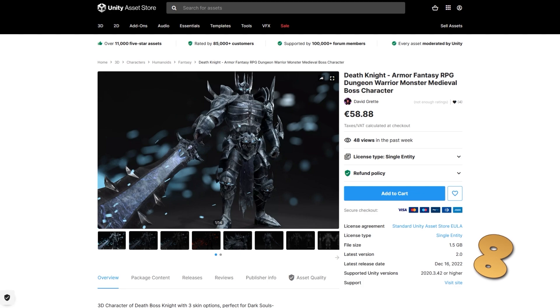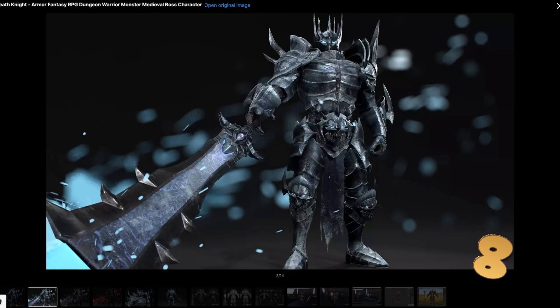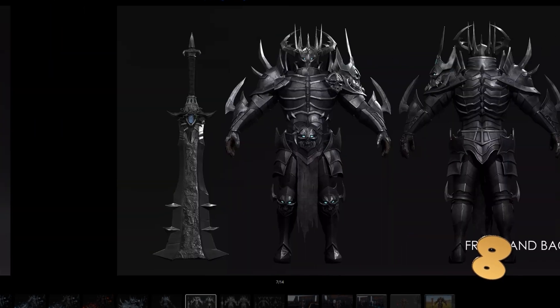Or maybe you just want a really high-end intimidating character — check out this Death Knight. It's definitely a gorgeous model, includes a whole bunch of variations. The ice one looks very much like the Lich King. There's a bunch of modular pieces and you can easily change the color for any of these parts.